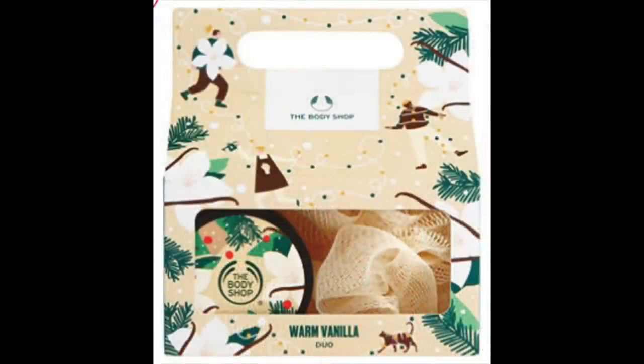This little gift set from The Body Shop is their Warm Vanilla Duo, though there are actually three products in the package. Truly, who doesn't love vanilla? I love vanilla candles, vanilla lip balm, vanilla body butter — I love everything vanilla. This gift comes in at only $9 and includes the warm vanilla body scrub, the warm vanilla body butter, and a bath poof. You can buff your skin down to smooth freshness and then slather that body butter all over it. I think I want every single one of these for myself.